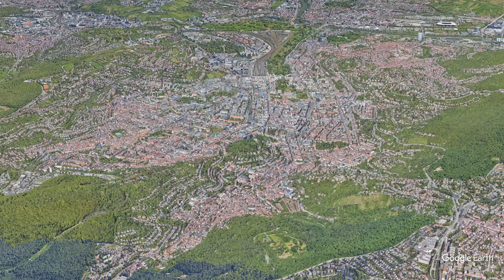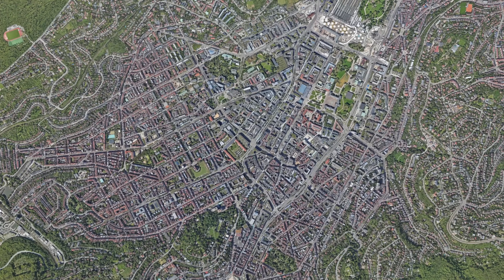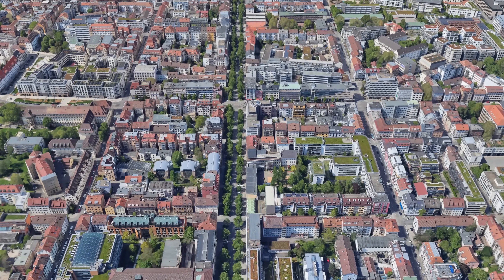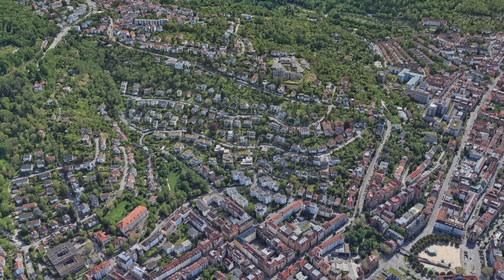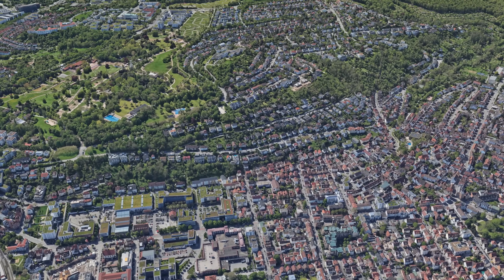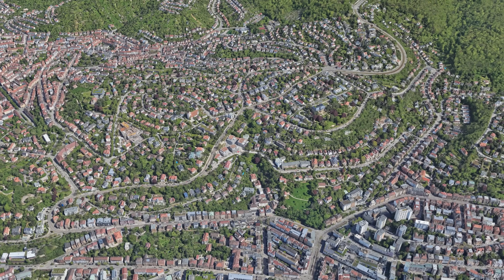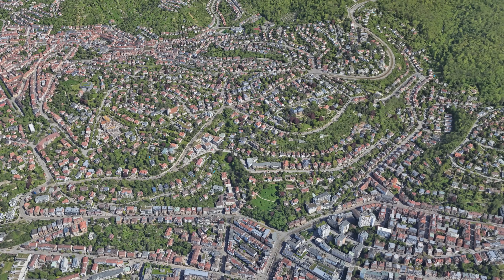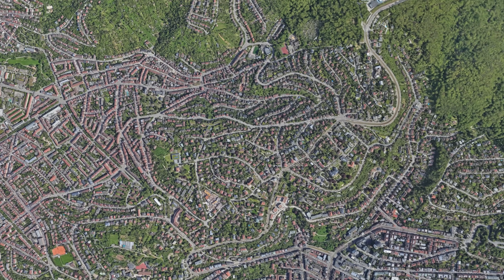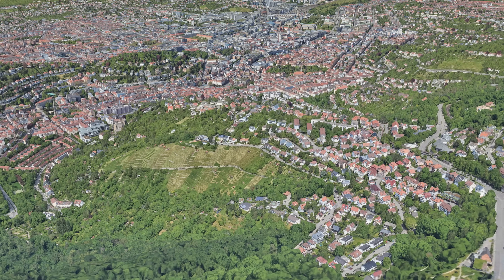Once you move away from the valley floor, Stuttgart's built environment changes immediately. The classic European city structure with continuous perimeter blocks and straight streets exists only in the very center. As soon as the terrain begins to rise, the urban fabric breaks apart and adapts to the slopes. Because the hillsides are so steep, traditional city blocks are almost impossible to build. Streets curve along the terrain, rise sharply within a few meters, or sit on terraces cut into the hillside. Plots become irregular and buildings rarely line up wall to wall — instead, Stuttgart develops a much more fragmented structure.